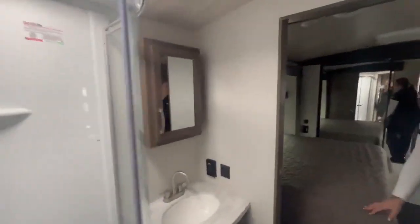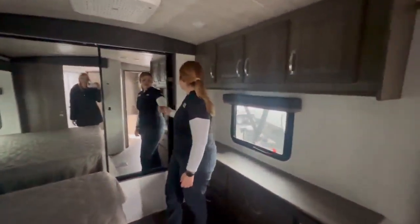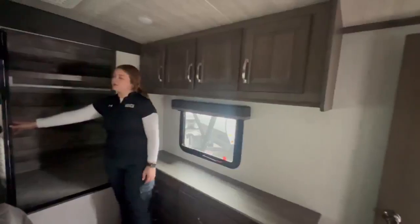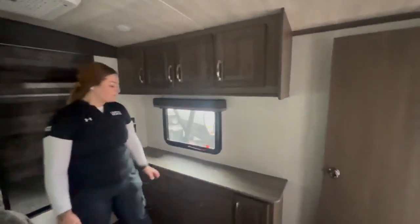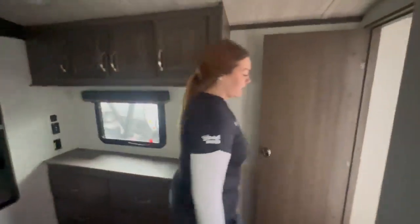Back here is going to be your main bedroom. This bed does lift up for storage underneath. In here, you have a sliding closet with lots of storage inside for your clothes. Over here, you're able to put a TV. Again, lots of storage for clothes and accessories.